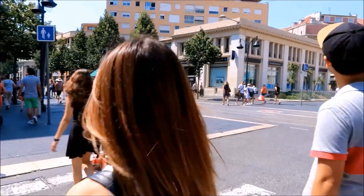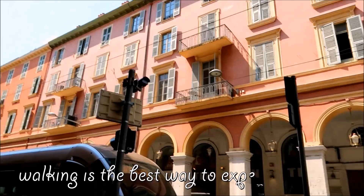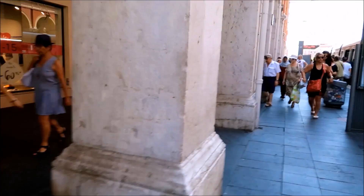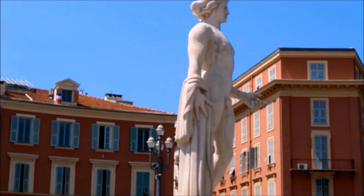We love walking when we travel. We believe there is no better way to experience a city than through walking. We eventually reached Lars Messina, the main square of Nice. Right in the middle of the square was a huge marble statue of Apollo, the sun god.